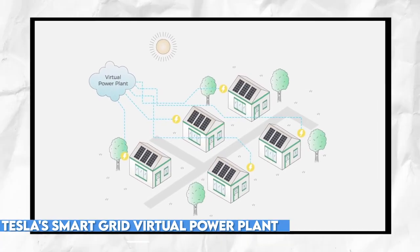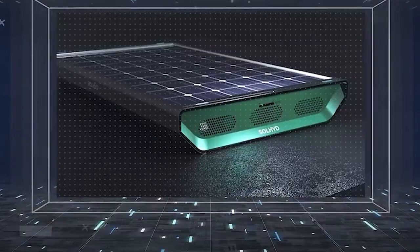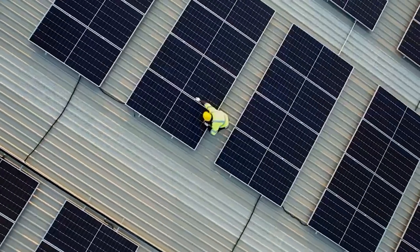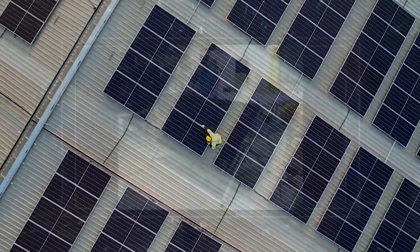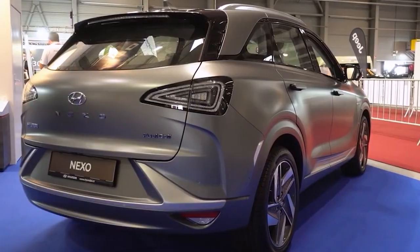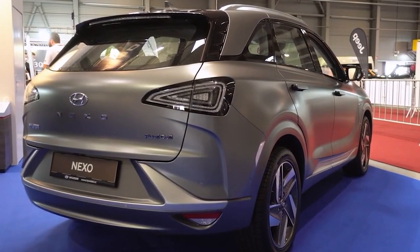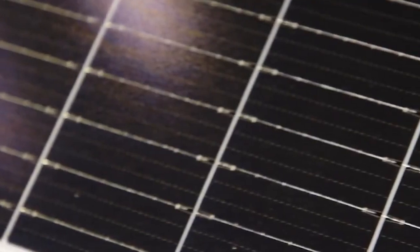While the exact pricing details for Solheight's hydrogen solar panels have not been announced, initial delivery is expected for large-scale customers to scale up production and achieve competitive prices. In the future, these panels will be available to private customers, further expanding their reach and impact. The potential applications also extend beyond residential use, encompassing solar farms, industrial facilities, and power plants with high hydrogen demand.